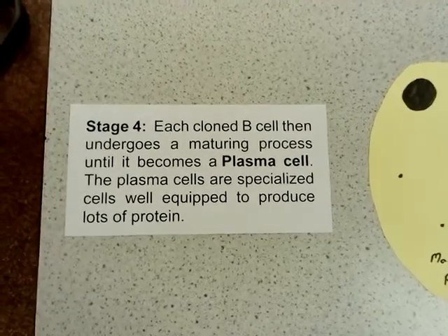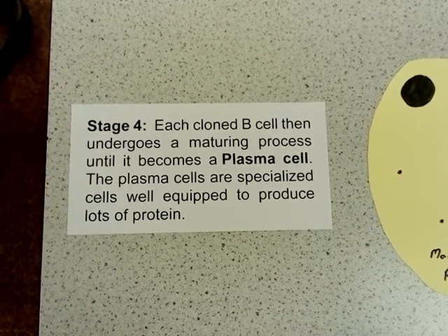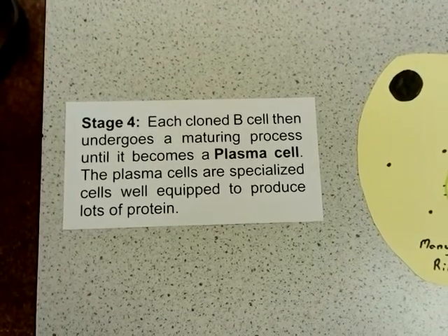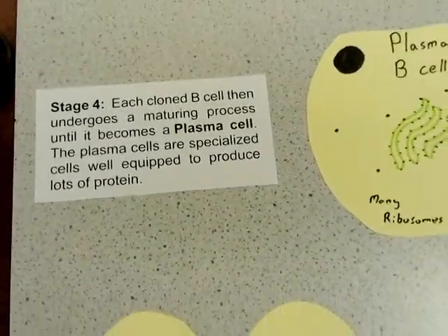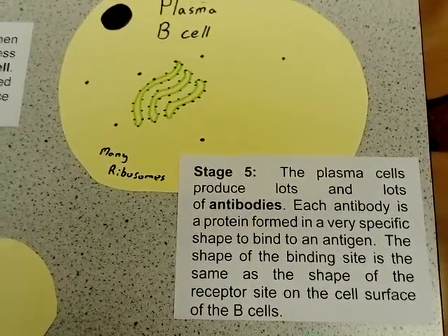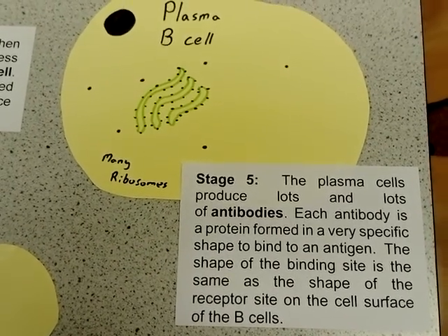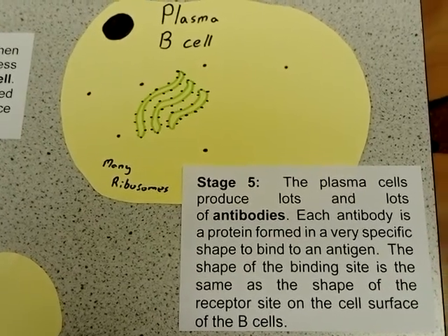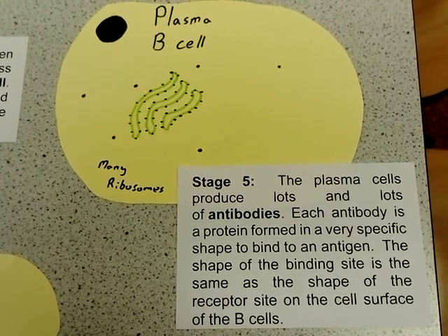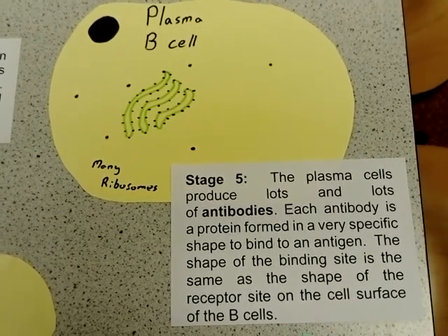Each of these cloned B cells then undergoes a maturing process until it becomes a plasma cell. These plasma cells are specialised cells equipped to produce lots of proteins due to having many ribosomes. Each antibody is a protein formed in a very specific shape to bind to the specific antigen that would have been on the surface of the pathogen. The shape of the binding site is the same as the shape of the receptor site of the B cell.